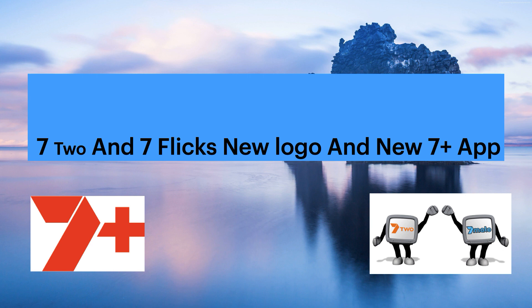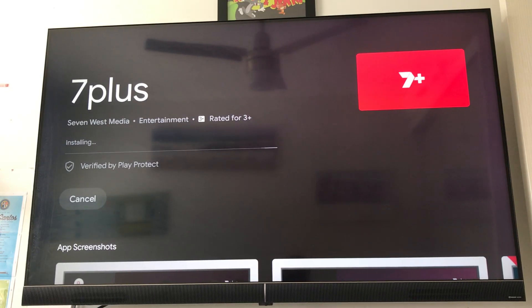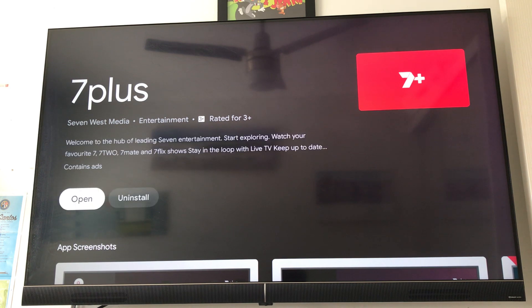That's basically all the new changes on 7 Plus and 7-2 and 7 Flix. Nothing really has changed beyond that. One more thing to note: Channel 7 has also removed their HD logo, which I believe I mentioned in the last video too. So they have got rid of their HD logo.